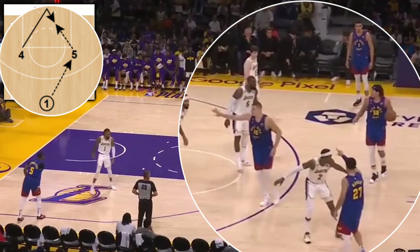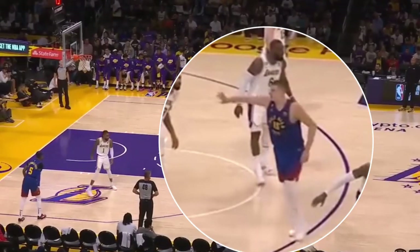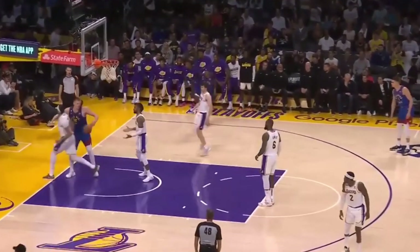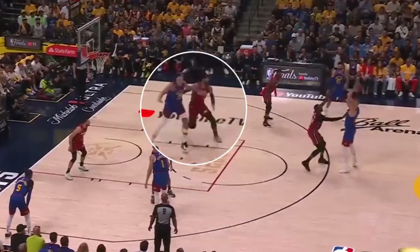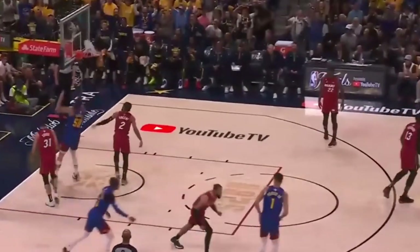Denver transitions out of a DHO action to an inverted Horn's high-low mid-possession, meaning with the 4 finding the 5 instead of as it's typically executed the 5 finding the 4. Jokic tells KCP to clear out, fends off AD who tries a reverse seal, catches the entry from Gordon, and finishes. Back to your typical Horn's high-low with Jokic dishing from the top of the arc — Gordon seals off Vincent, Jokic floats it in, and Gordon yams it.